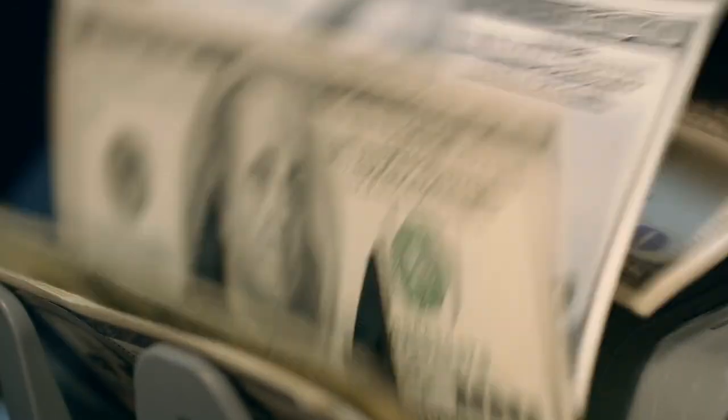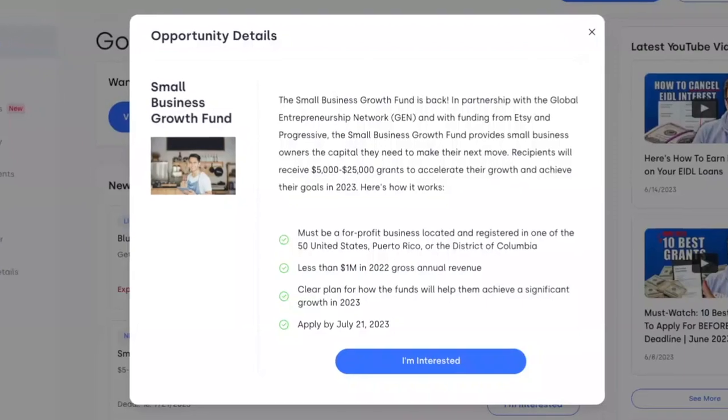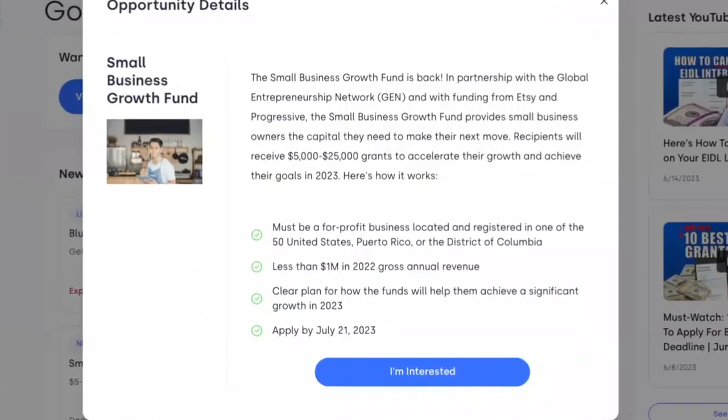Hey everyone, it's Ryder from Skip. There's a great $5,000 to $25,000 grant opportunity that you can apply for. In this quick video, I'm going to take you from start to finish for this big grant opportunity, the three steps to completing your application, and why this is such a great opportunity — it's in the sweet spot of grants.